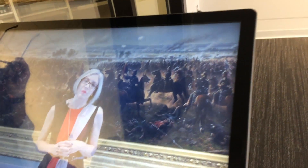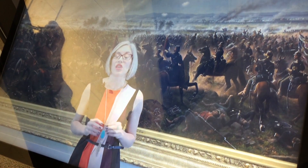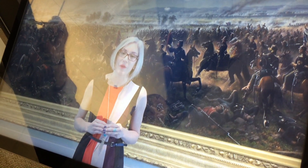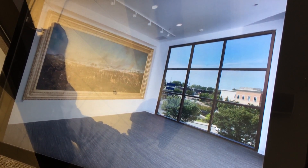This painting was commissioned by John Badger Backelder, an amateur historian of the Battle of Gettysburg in 1864, and it took James Walker six years to complete this painting. He finished it in February of 1870. As you can see, this painting is enormous — it is seven and a half by 20 feet and weighs about a ton.